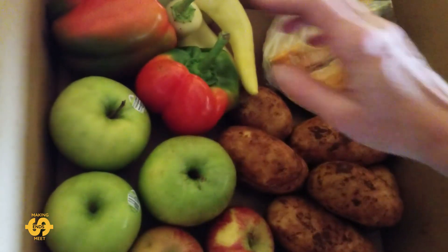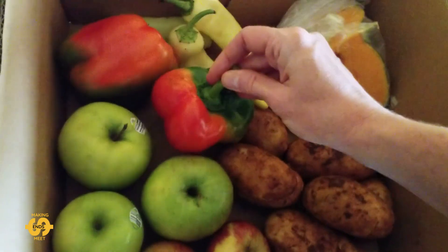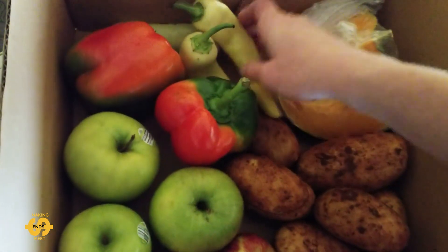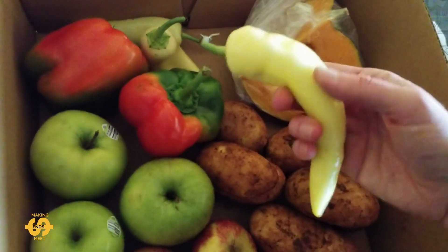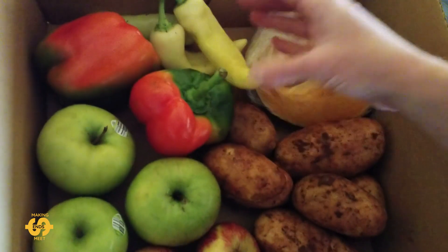There are lots of good vitamins in the skin. There was also a nice capsicum — two capsicum in the box today, and three of these little sweet capsicum or sweet peppers as well.